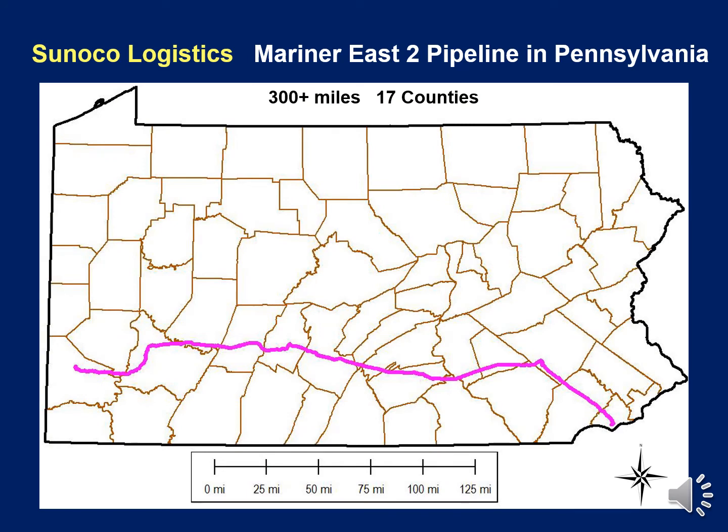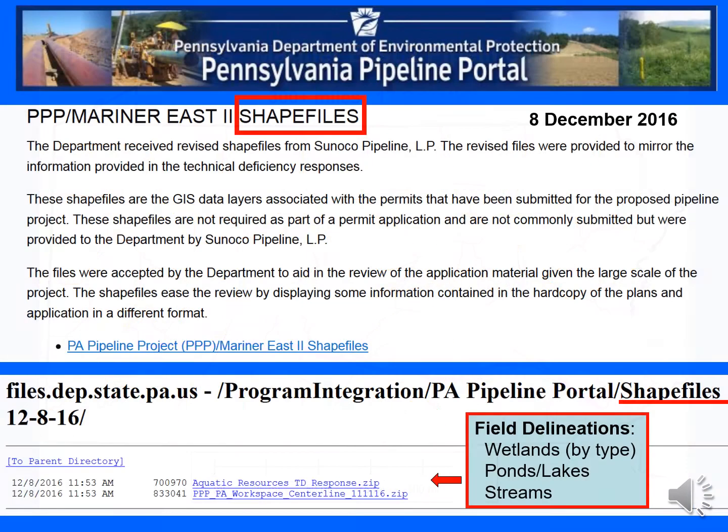The wetland delineations were done within a study corridor several hundred feet wide, centered on the proposed new Mariner East 2 pipelines that extend more than 300 miles across 17 counties in southern Pennsylvania, from Washington County in the west to Marcus Hook in Delaware County in the east. GIS shapefiles of the Mariner East 2 delineations were made available online on the Pennsylvania DEP's Pennsylvania Pipeline Portal, which was very useful for members of the public reviewing the project. It would be very helpful if this type of GIS information was made available more often on other large pipeline or linear projects, simply for the sake of public disclosure and transparency.